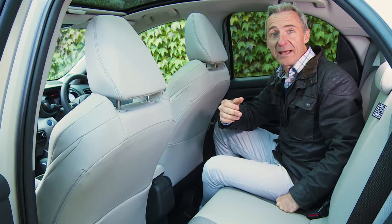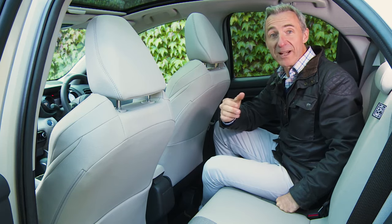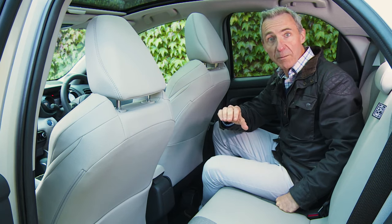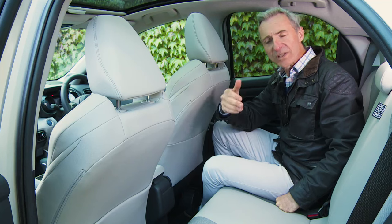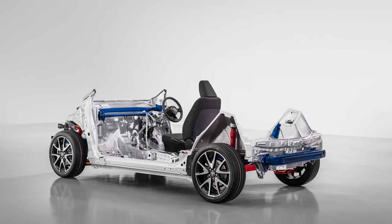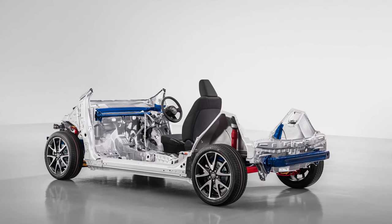As in any supermini, it'd be a bit of a squash with a couple of really big folk back here — although not as much of a squash as in the Japanese market version of this car, which is actually quite a lot narrower, illustrating the production flexibility of the TNGA platform.